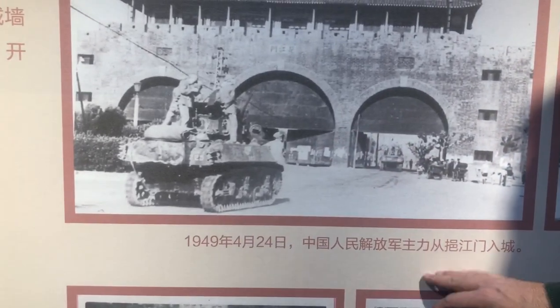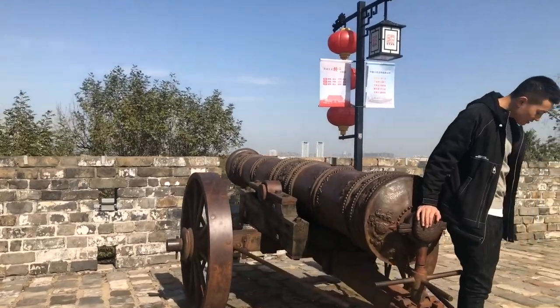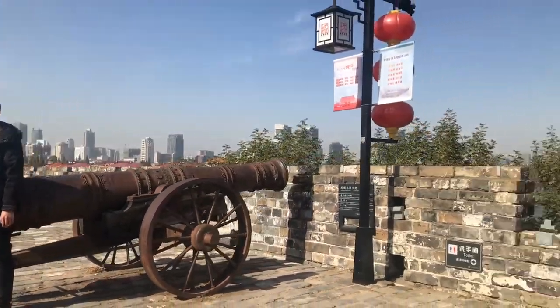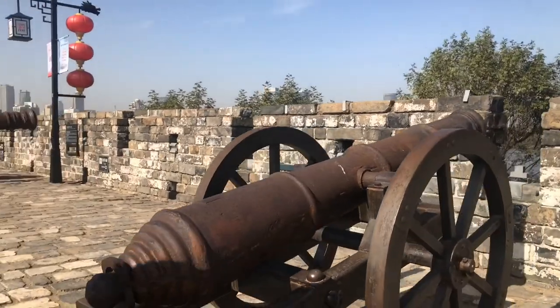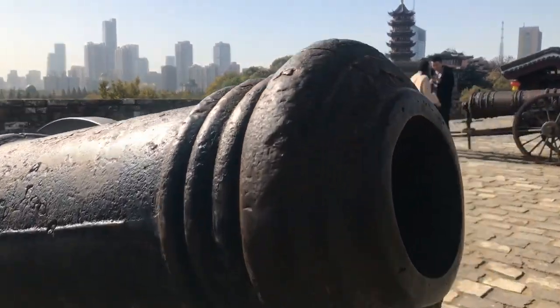This shows the communists coming into Nanjing in 1949, April 24th. My kids like this part because of the cannons — different styles of cannons. Some of these are older ones that are for the wall; usually the bigger ones are for the wall. Further down we have some that are based for ships. These are also likely front-loading ones.